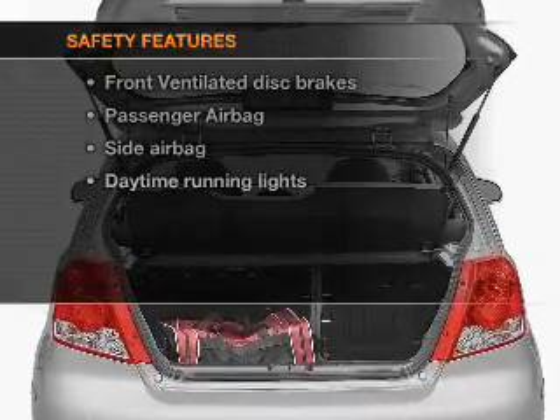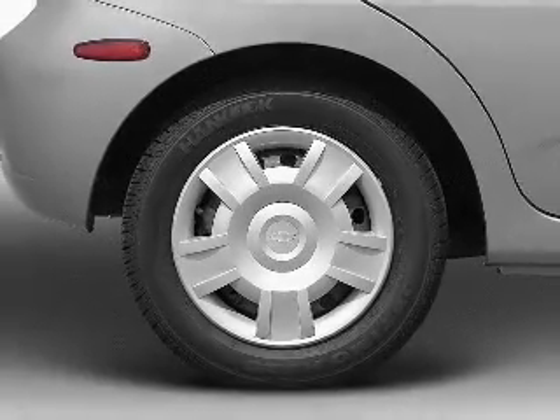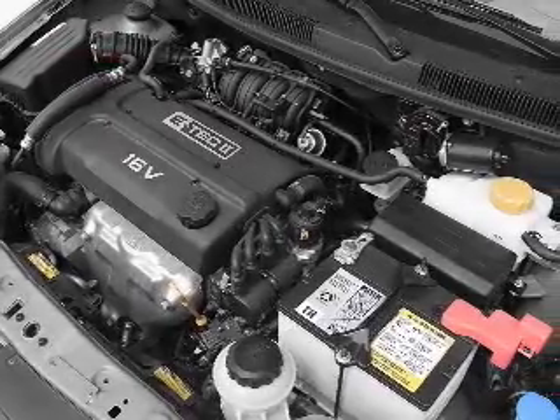And for your peace of mind, the following safety equipment is included: front ventilated disc brakes, passenger airbag, side airbag, and daytime running lights.